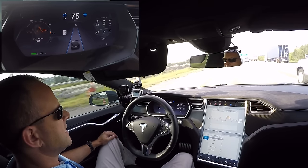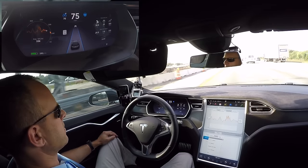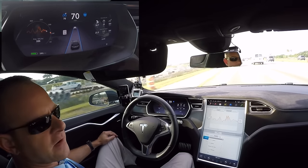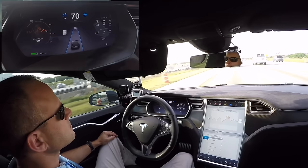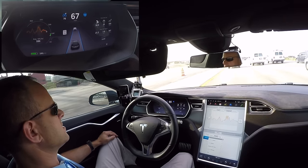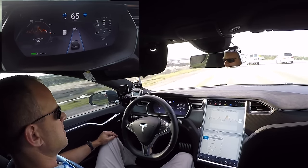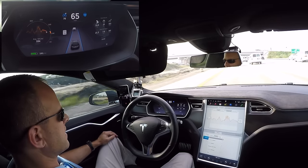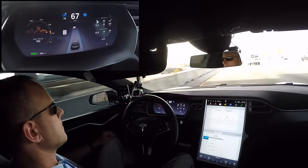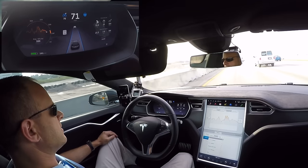Going on 10 minutes on I-75 heading down to Miami and I haven't touched the steering wheel, accelerator, or brakes once — very smooth. Later on we'll test if there are any performance gains in the version 7.0 software. I doubt this car is going to get any faster — this is the P85D — but we test every release as it comes out anyway just to see if any speed gains are present.